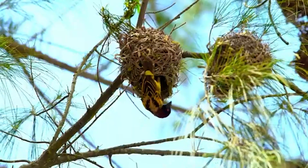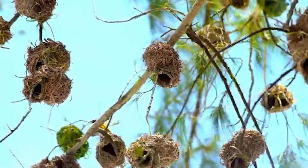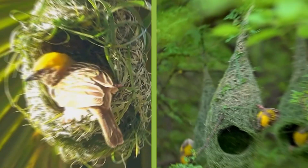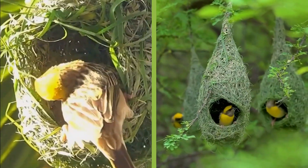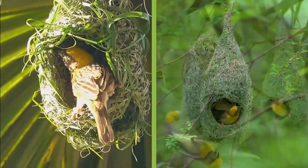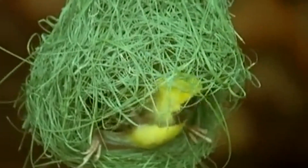Some species build in large colonies, creating bird apartment complexes that hang like leafy chandeliers from trees. Recent research shows weaver birds can adjust their weaving techniques based on environmental conditions like wind and rainfall, making their nests remarkably resilient. In the bird world, the weaver bird is truly an architect with flair and adaptability.